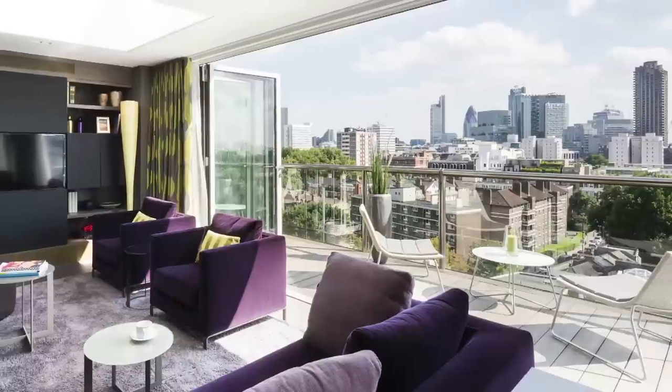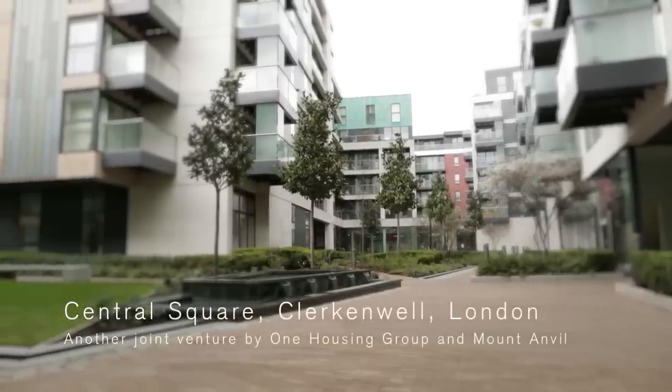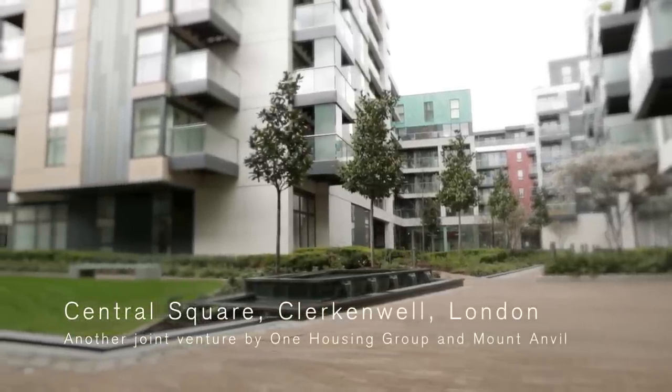The Central Square scheme where we are today was a very successful scheme. It established new price points and also new levels of design and quality. So Dollar Bay, with Ian Simpson's designed architecture, is an ideal opportunity for us.